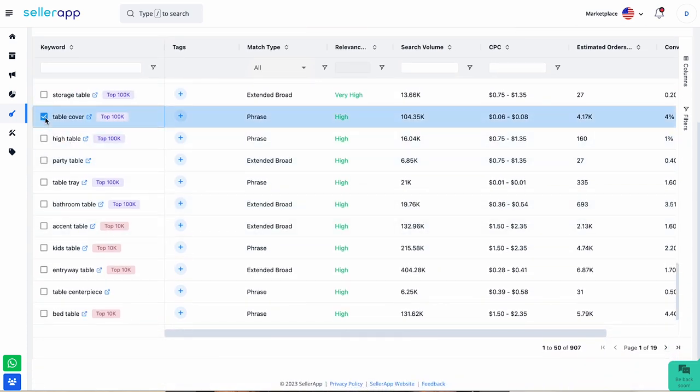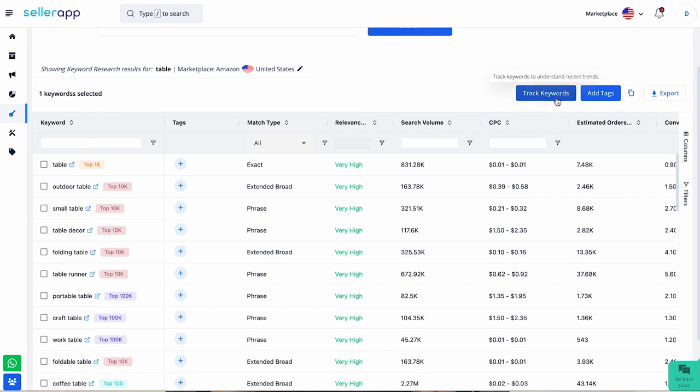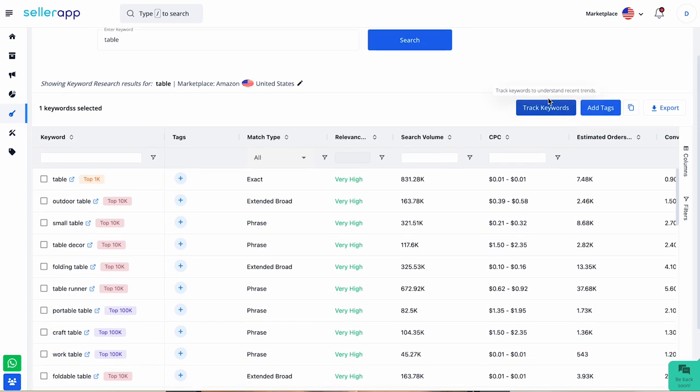Additionally, you can track the keywords, where you'll be directed toward keyword tracking under product intelligence. There you can analyze them better for a specific period of time, and if they are good to go, you can add them to your advertising. Within a few clicks, you can add more relevant keywords to your advertising.